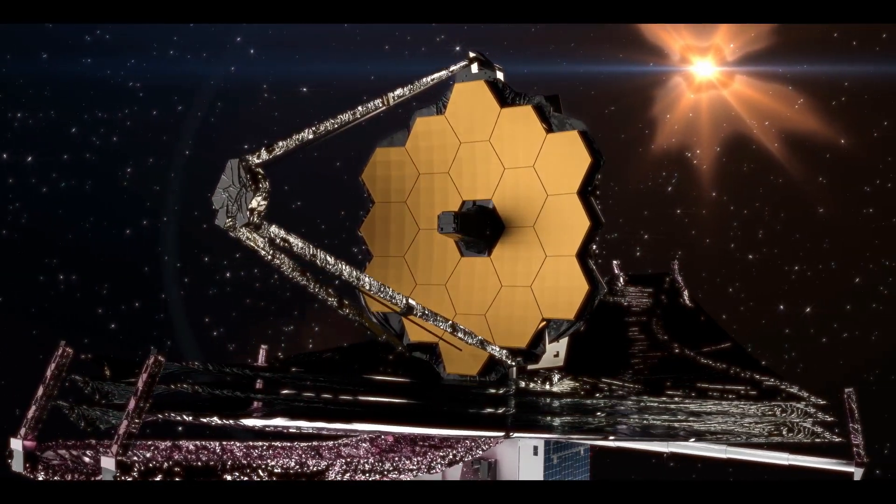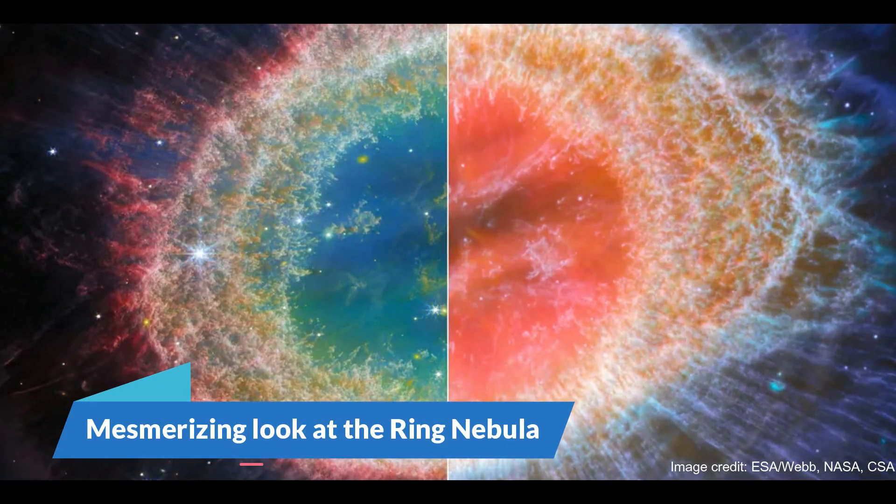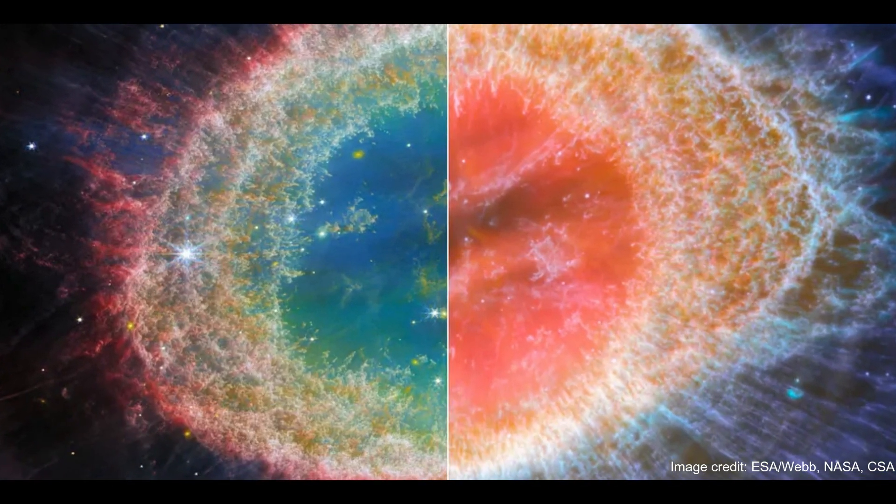Let's get right into these breathtaking pictures. Number 1: Mesmerizing Look at the Ring Nebula.